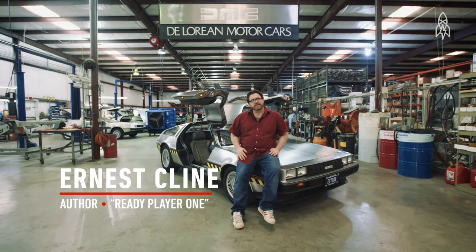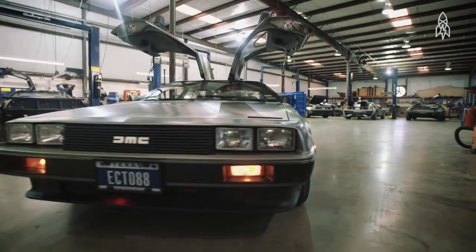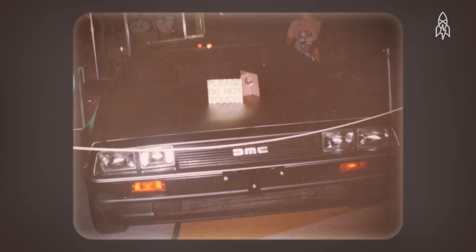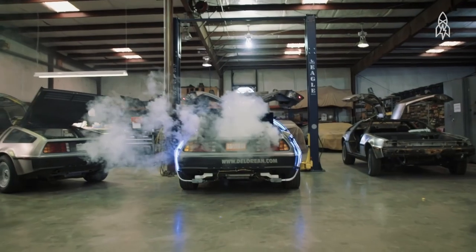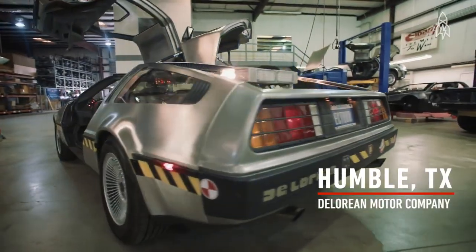The first time I saw a DeLorean was in a science museum, I want to say in 1983, and they had a brand new DeLorean — the car of the future — parked in the lobby of the science museum. It became my dream car and I always wanted to own one. But it always seemed like wanting to own Magnum P.I.'s Ferrari or the van from the A-Team — something impossible that would never happen.